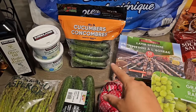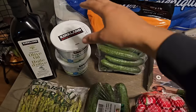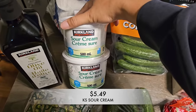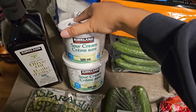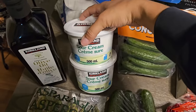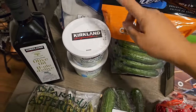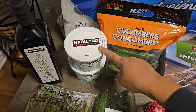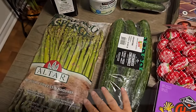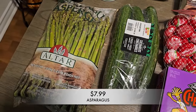I picked up some sour cream for the month. I'm hoping to make blueberry muffins — my recipe uses sour cream — and I'll also use it for tacos.